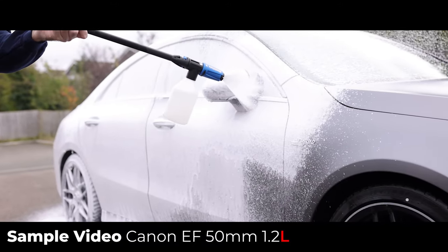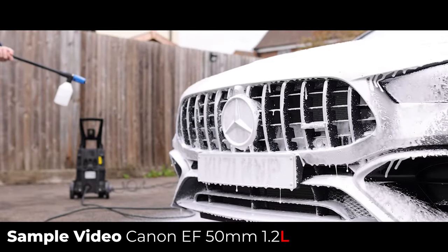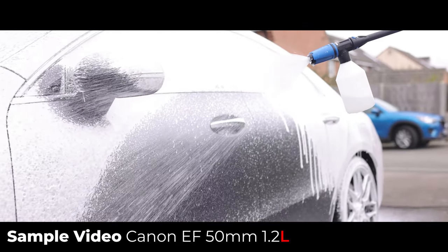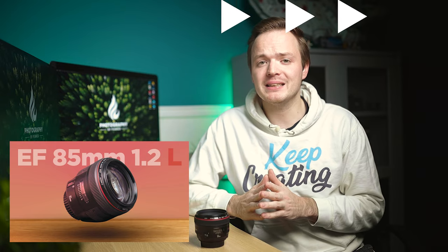Now let's move on to autofocus and video performance. I've got to admit I did actually like this lens for video — the autofocus stood up to the test, especially for an f/1.2 aperture lens. I used it on the Canon EOS R5 which has IBIS, so I didn't need to rely on optical stabilization. I've previously tested two other f/1.2 lenses — the Sigma 35mm f/1.2 and the Canon 85mm f/1.2 — and both were very slow when it came to autofocus.